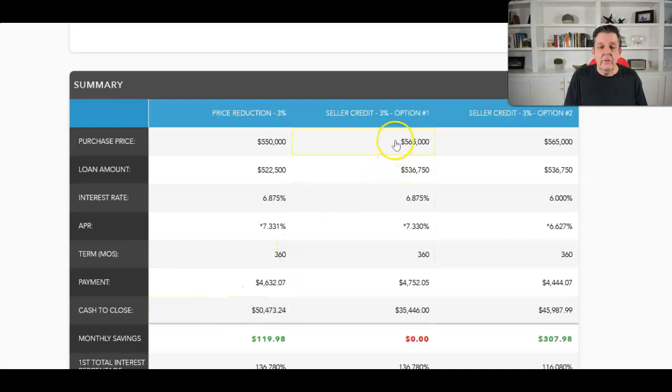If we had a $565,000 price and a $15,000 price concession, we get the house for $550,000. Putting 5% down, the payment is $4,632 and out-of-pocket is $54,730. In the same situation but taking the $15,000 towards closing costs, giving full price, the payment is $119 higher but the out-of-pocket drops to $35,446.